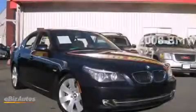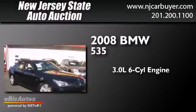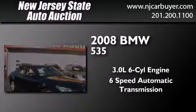This is a 2008 BMW 535. It has a 3.0-liter six-cylinder engine and a six-speed automatic transmission.